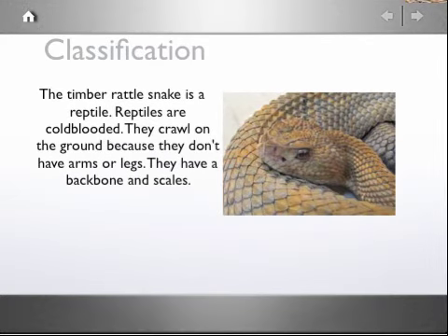The Timber Rattlesnake is a reptile. Reptiles are a cool group. They crawl on the ground because they don't have arms or legs. They have a backbone and scales.